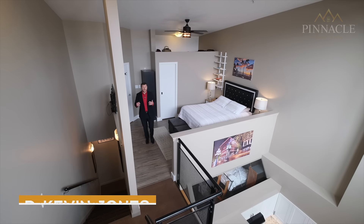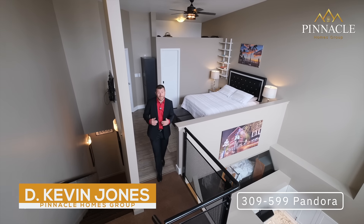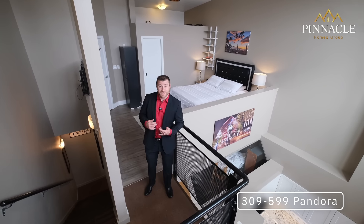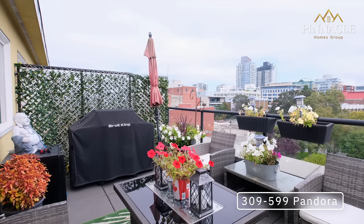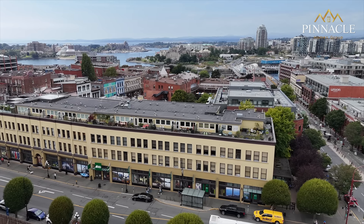Welcome to this iconic two-bed, two-bath loft suite in downtown Victoria, BC. This unique property features its own east-facing deck, loft style, tons of natural light, and parking close to every amenity downtown. You're gonna love this one.